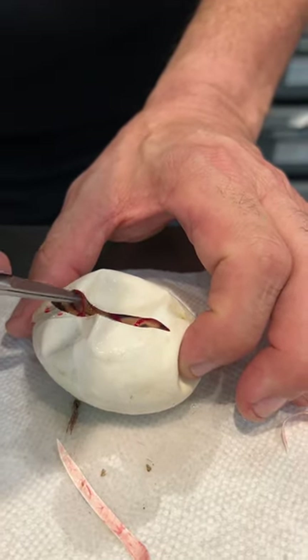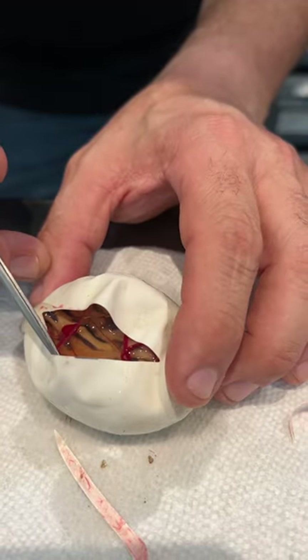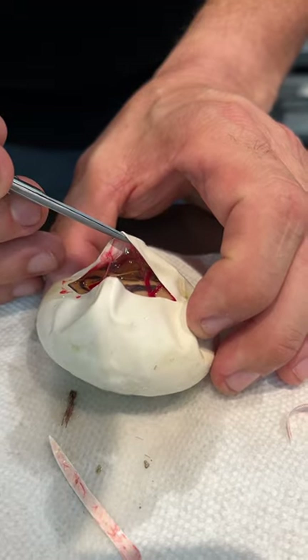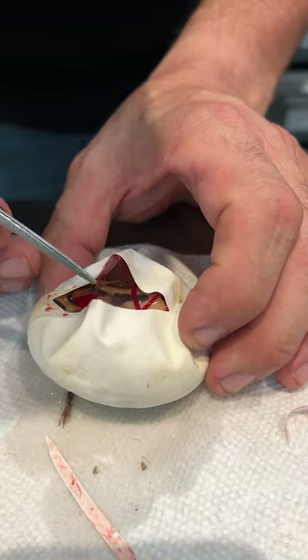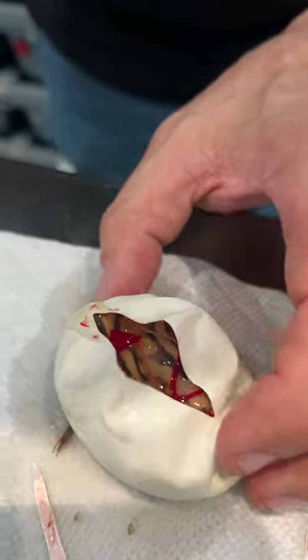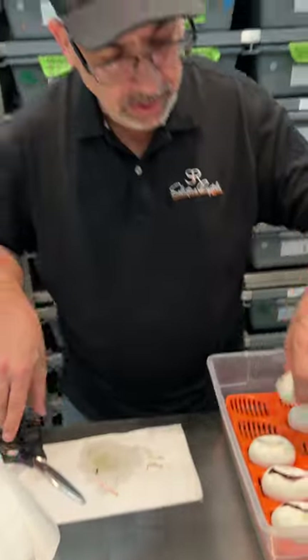This may be the optimist in me, but this does not look like any Pied I've hit before. We may have hit two. But again, we'll see when they come out and shed. I don't want to count my Ball Pythons before they hatch.